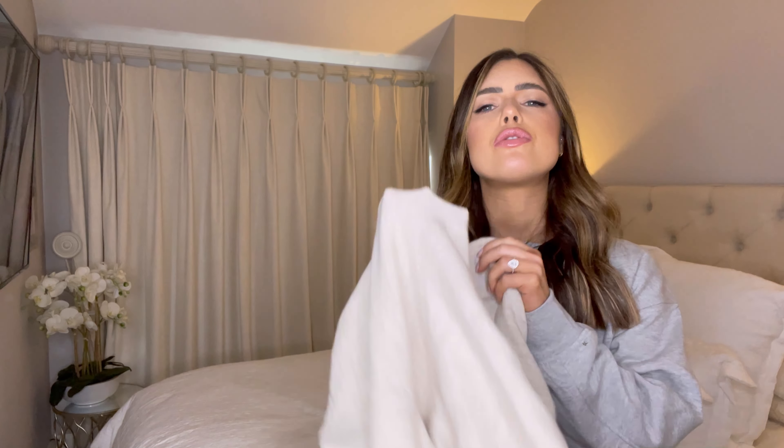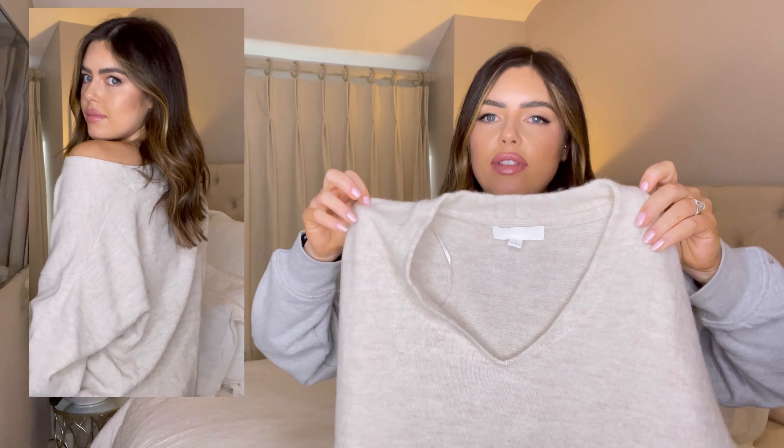Moving on to this beautiful jumper. Oh my god, I love it! I wish you could feel it — it is so soft. It has a really beautiful neckline; it's not super low. It has a little bit of a V so it's giving us something but not too much. Normal sleeves with a little bit of a cuff at the bottom, and it's a little bit longer in the back. It has split detail on either side. I'll probably wear this with a pair of skinny jeans and tuck the front bit in.